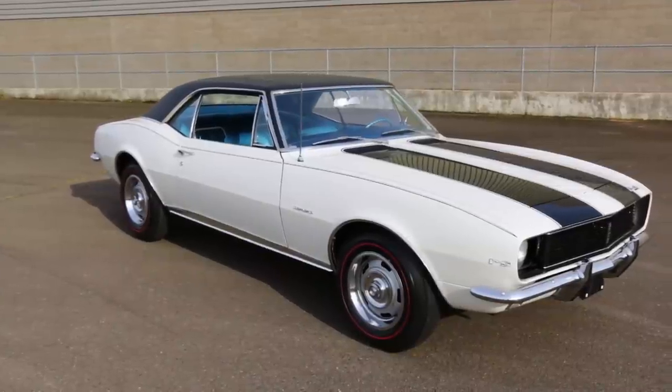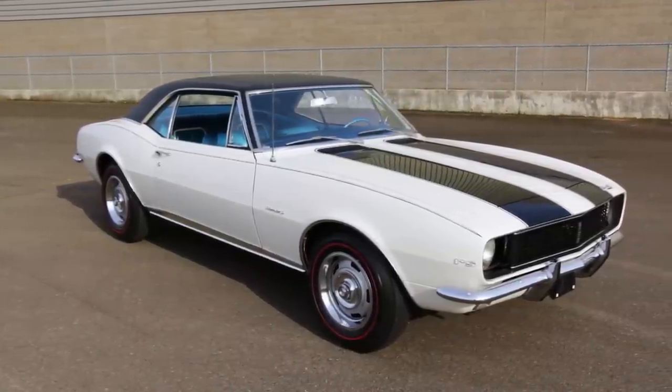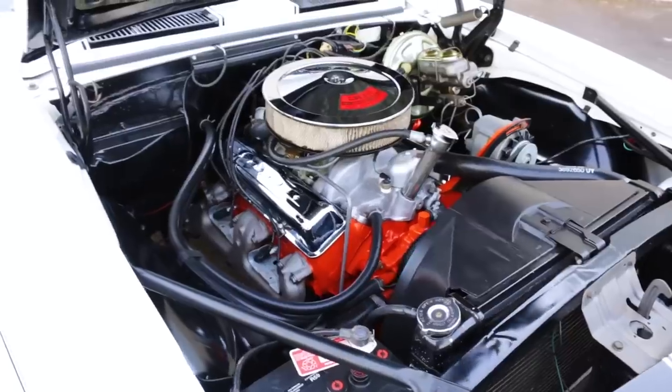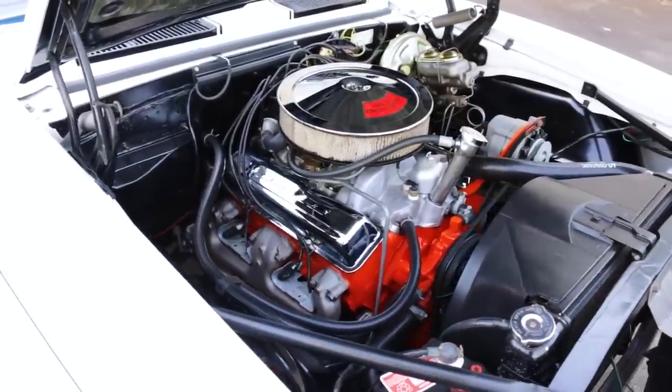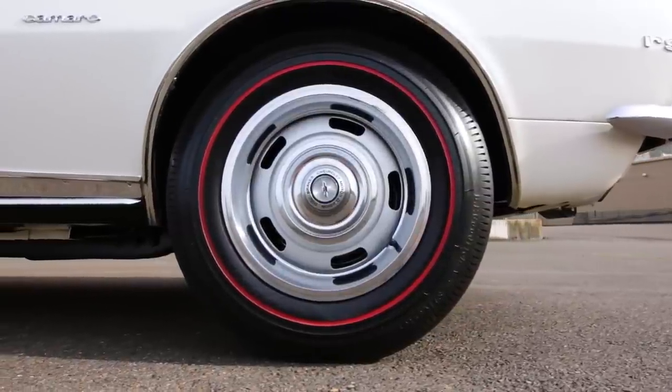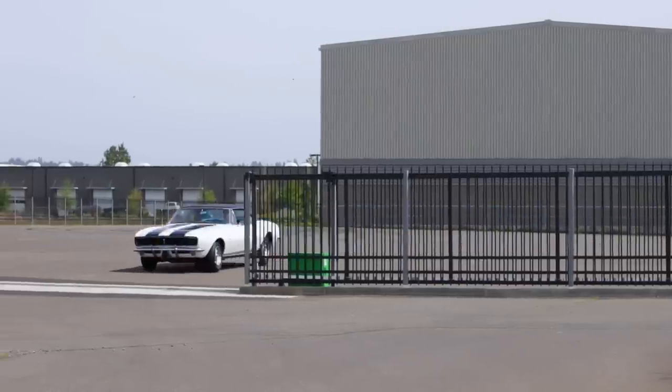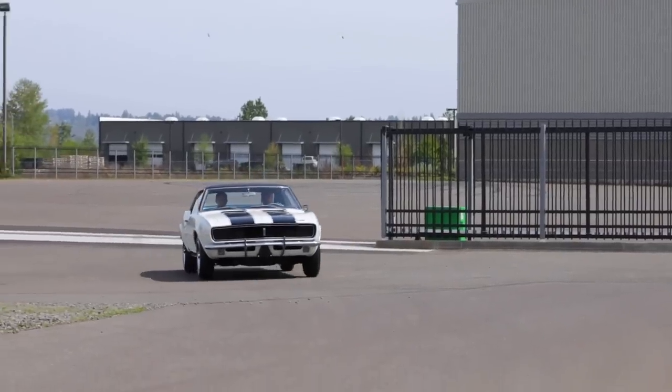The Z28 was a Trans Am road race-inspired hot rod powered by a high-revving 302 cubic inch V8 making an advertised 290 horsepower, rolling on 15-inch wheels and performance suspension. It's one of the pinnacle Camaros ever, and one of the few new launch cars that got everything right.